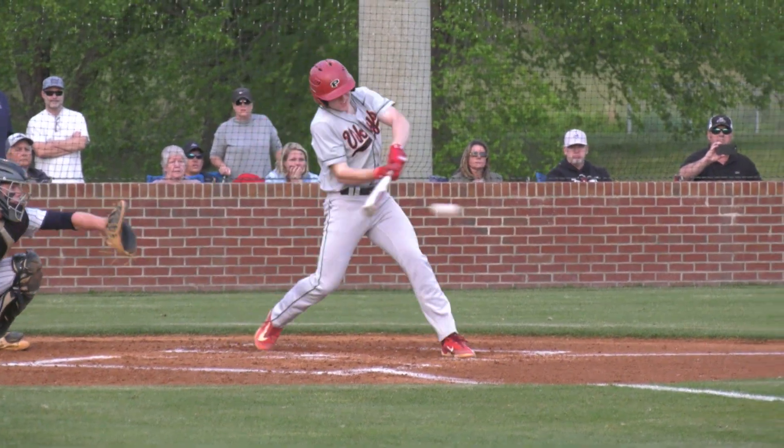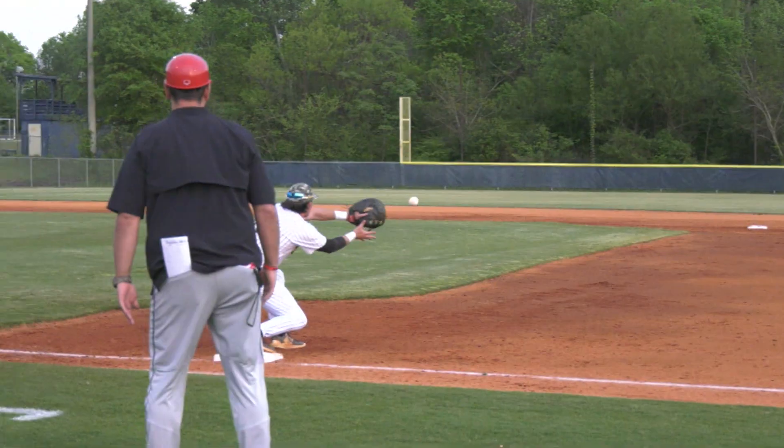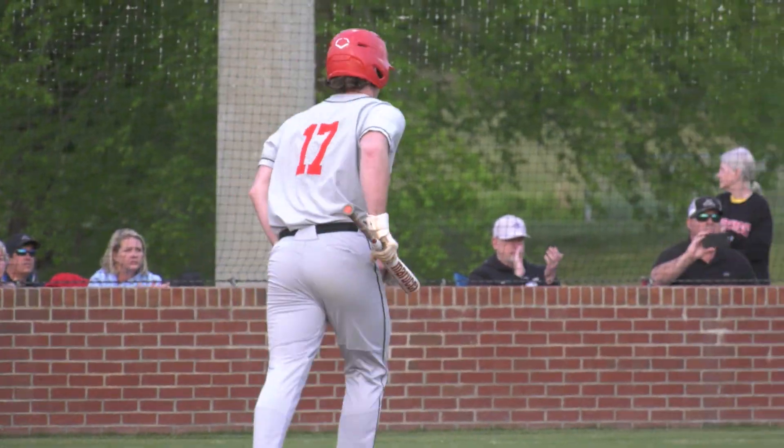We head to the top second. Reynolds Hanbury up to bat as he makes contact up the middle with this one. He is out at first, but he's able to bring home Gavin Spillers on the sacrifice for the first run of the game.